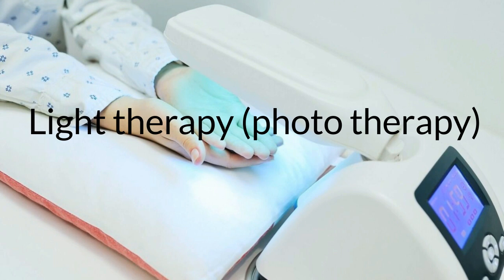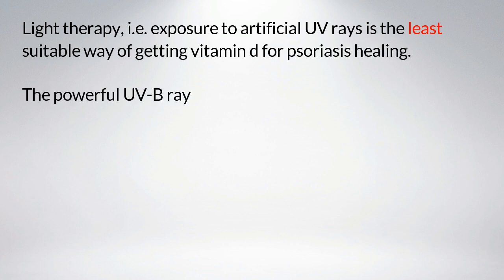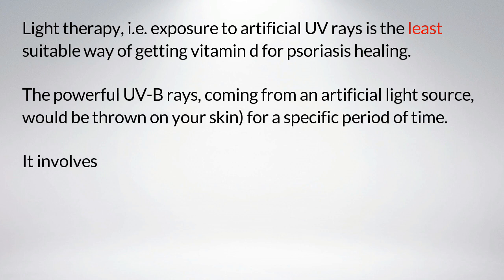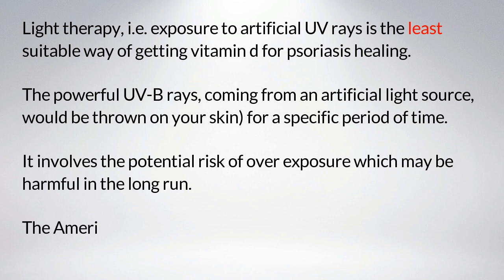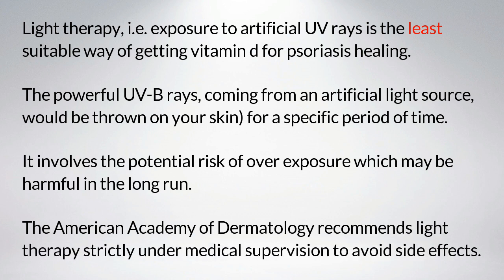Light therapy or phototherapy: exposure to UV rays is the least suitable way of getting vitamin D for psoriasis healing. Powerful UVB rays from an artificial light source are directed at your skin for a specific period. This involves the potential risk of overexposure, which may be harmful in the long run. The American Academy of Dermatology recommends light therapy strictly under medical supervision to avoid side effects.